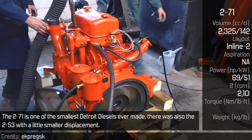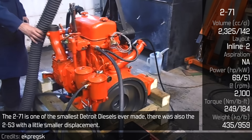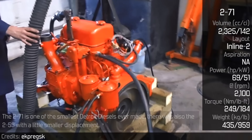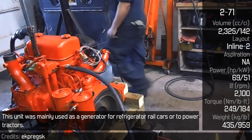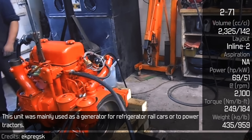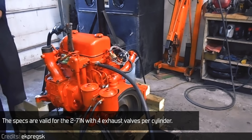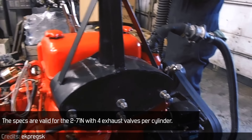The 271 is one of the smallest Detroit diesels ever made. There was also the 253 with a little smaller displacement. This unit was mainly used as a generator for refrigerator rail cars or to power tractors. The specs are valid for the 271N with four exhaust valves per cylinder.